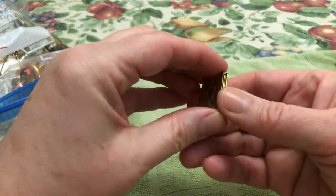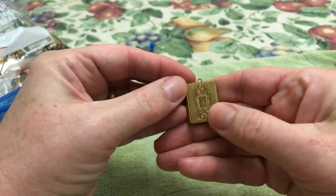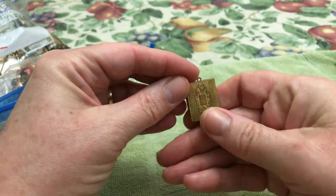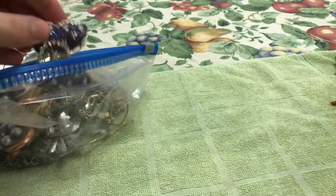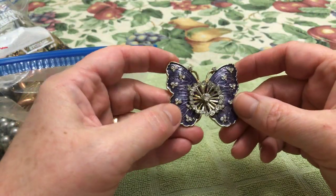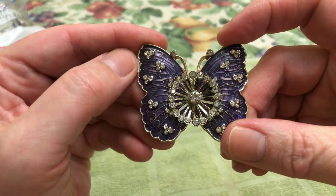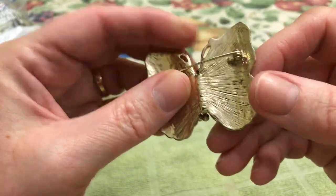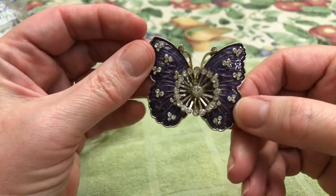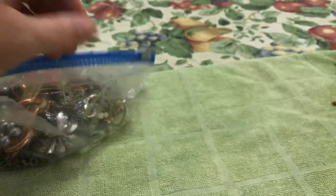This is a locket, cute — like a book. That's really cute. And a butterfly, purple enamel, no missing stones. Very pretty. No maker's mark, but very cute. That's pretty. And not having any missing stones makes me very, very happy.